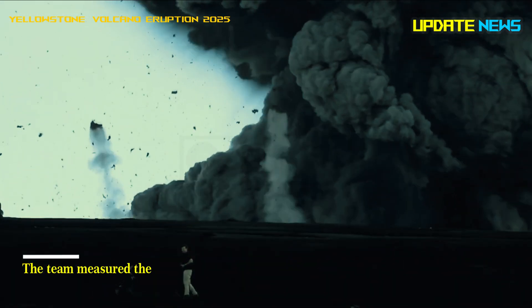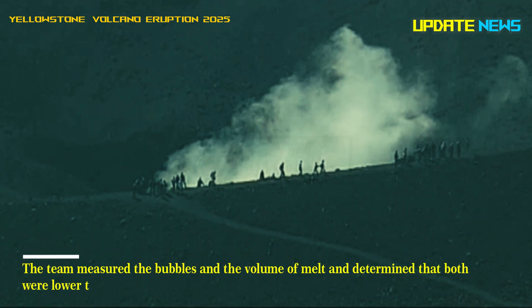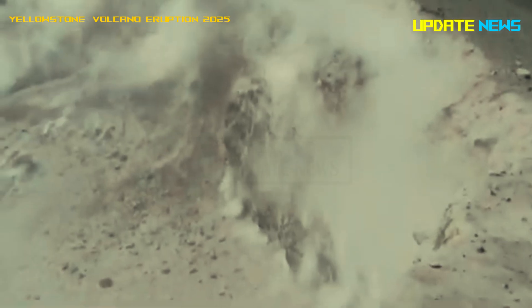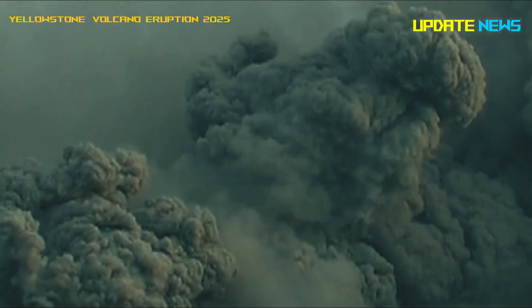The team measured the bubbles and the volume of melt and determined that both were lower than levels typically associated with an imminent eruption. They likened the system to a steady breath, with bubbles rising and escaping through the porous rock — a natural pressure relief valve that lowers the risk of an eruption.